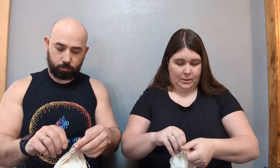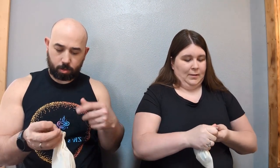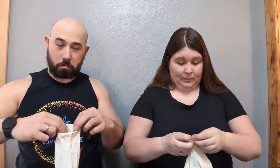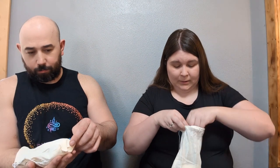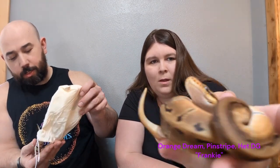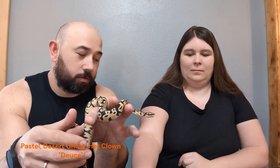They are tied up good — I'm trying not to cut myself or anything else. I think the other ones are pinstripe orange dream; one of them keeps trying to run back into the bag. And our boy here is a pastel desert ghost. So all the females are het desert ghost.